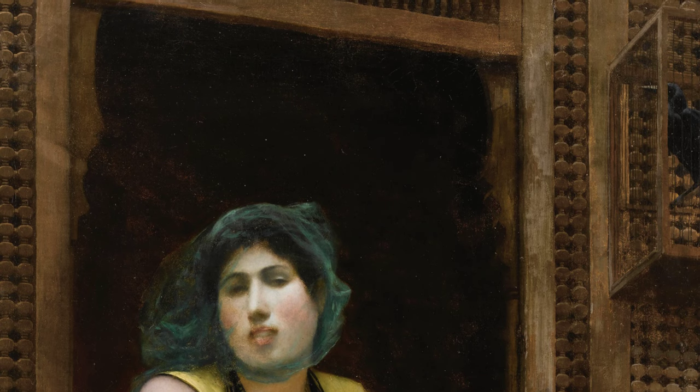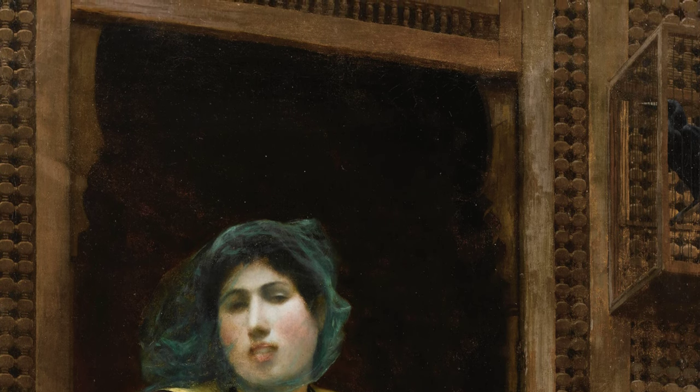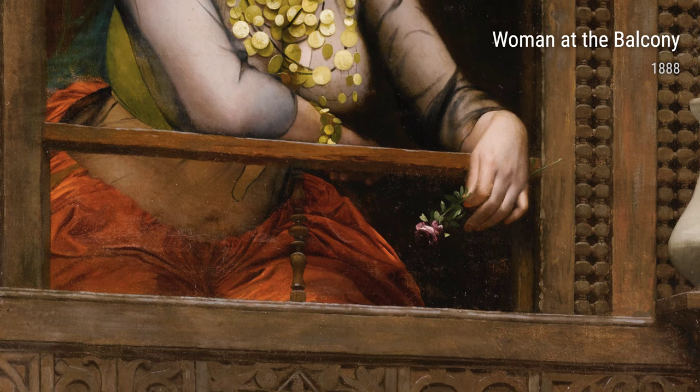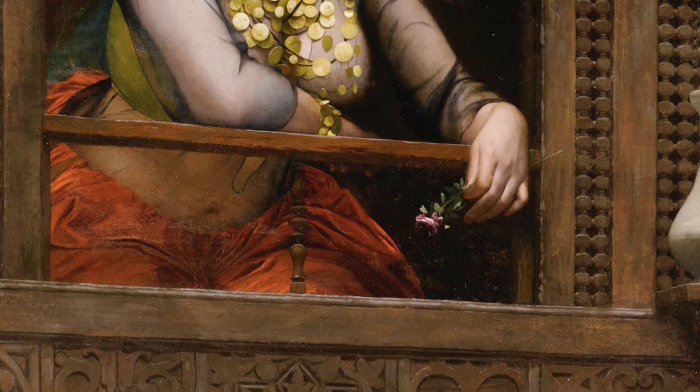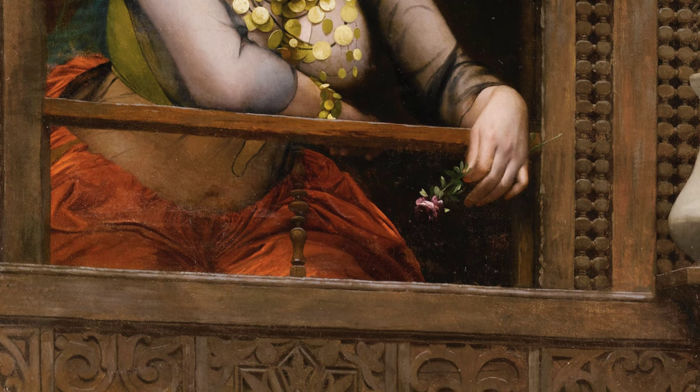Lastly, we have Woman at the Balcony. This painting exudes charm and elegance, capturing a woman lost in her thoughts, gazing out from her balcony. Gérôme's attention to detail and beautiful use of lighting brings this piece to life.